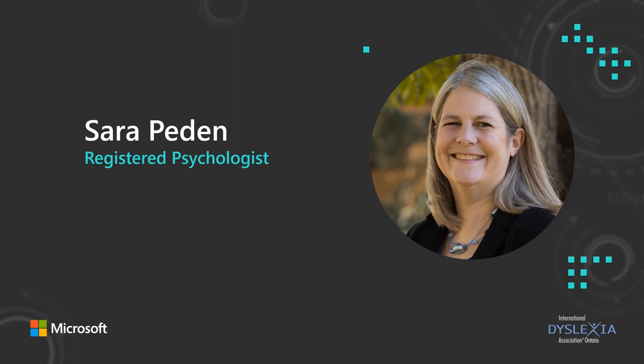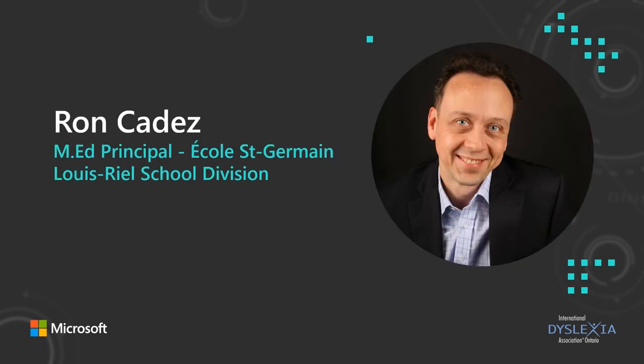In episode one, we talked about the importance of supporting dyslexic students and how it's critical to start with offering appropriate support for literacy. In this episode, we'll delve further into structured literacy and its implementation. We're going to hear from Sarah Peden, a psychologist and dyslexia interventionist from Calgary, who will provide an overview of principles of effective literacy instruction. Then we will be joined by Ron Cadiz, a principal in the Louis Riel School District in Manitoba, who will speak about implementing these approaches in a Canadian public school.